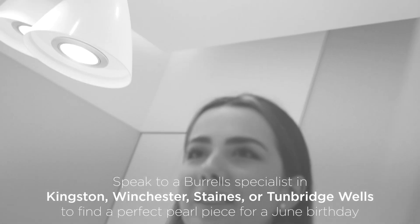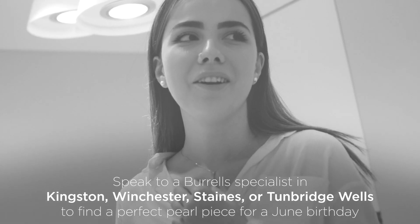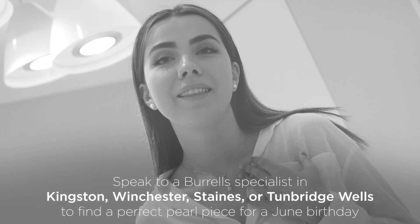If you're born in June or if you're just looking to buy someone a gift, feel free to pop into one of our Burrells stores. Have a drink with us — you can try the pieces on and see how you feel, and we'll go from there.